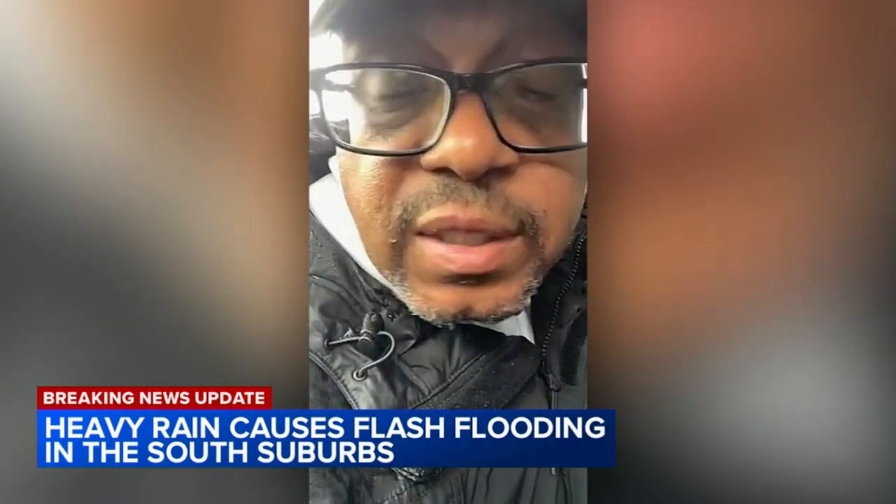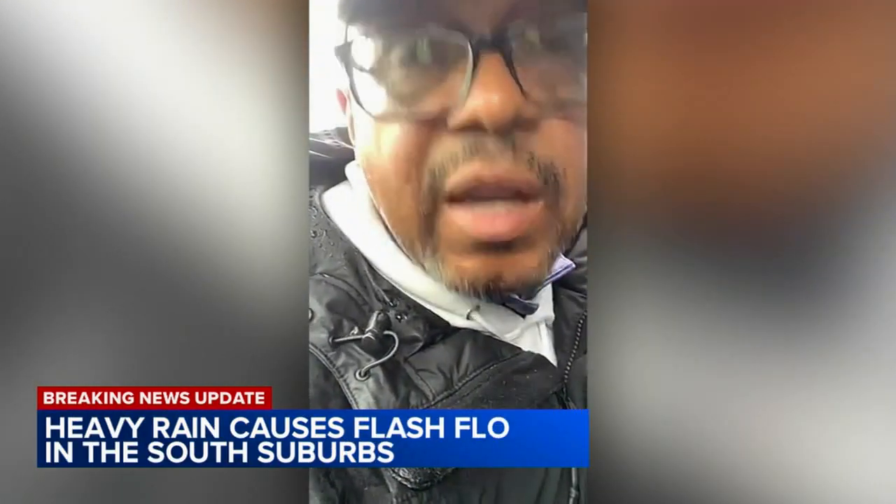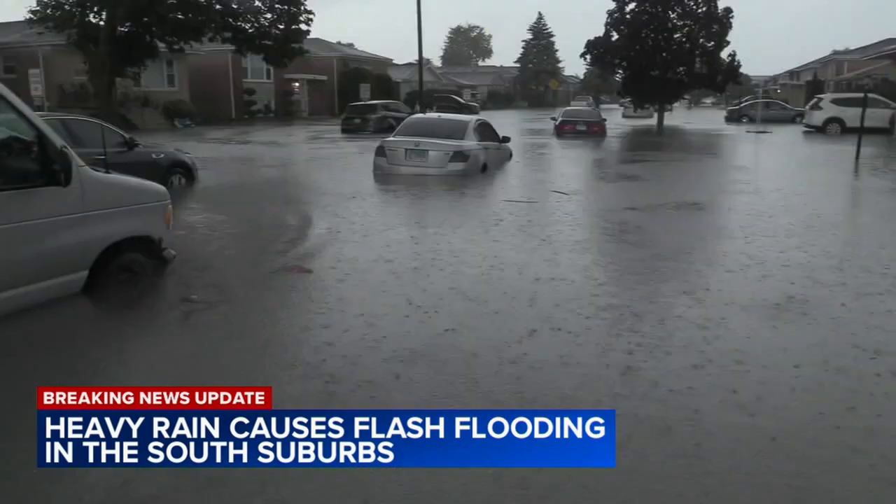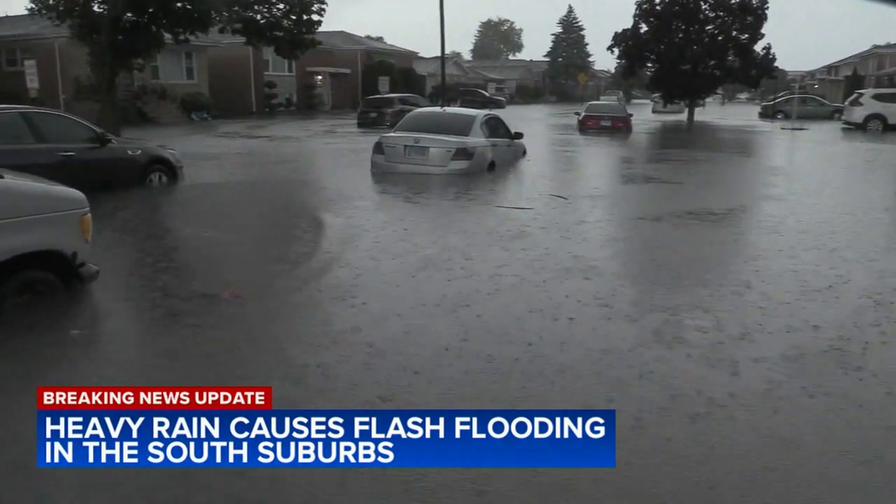We have one of the oldest sewer systems in the south suburbs, as do many communities. That's why Calumet City Mayor Thaddeus Jones says it could take some time for south suburban residents to recover from today's downpour. Mayor Jones says FEMA is already in the south suburbs, helping out homeowners still reeling from the July floods. He says the city will now have to apply for additional assistance through the governor to help the homeowners impacted by this recent flooding.